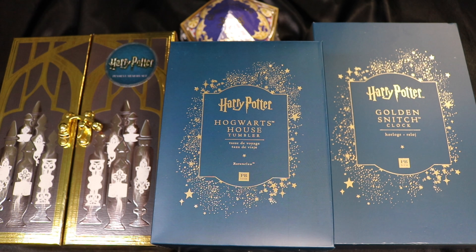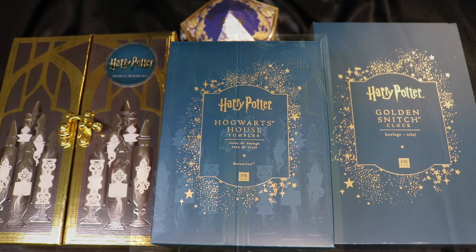Today I'm going to show you guys some of the Harry Potter items that I just recently acquired for my collection and thought you guys might be interested. So let's get into it.